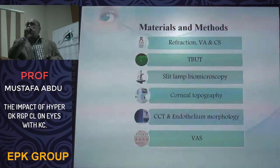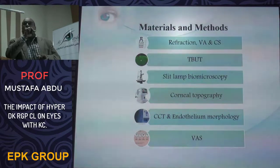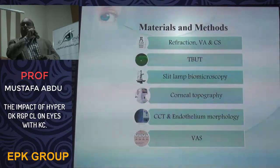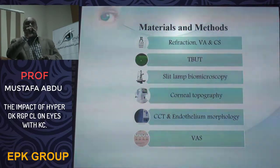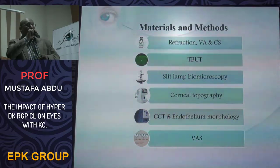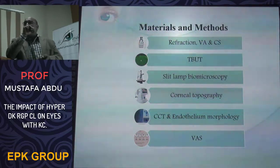We used a Bailey-Lovie sign chart and a Snellen chart for visual acuity measurement and contrast sensitivity respectively. We used the slit lamp and fluorescein to evaluate tear stability and tear quality, and slit lamp biomicroscopy for evaluation of contact lens fitting and monitoring complications. We used the OPD machine from NIDEK for corneal topography, and a non-contact specular microscope to evaluate central corneal thickness and endothelial cell morphology. We also designed a visual analog scale to evaluate patient comfort with the contact lens.